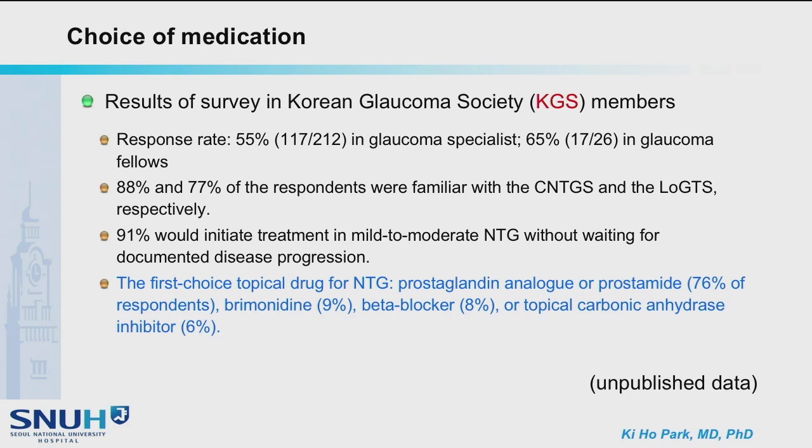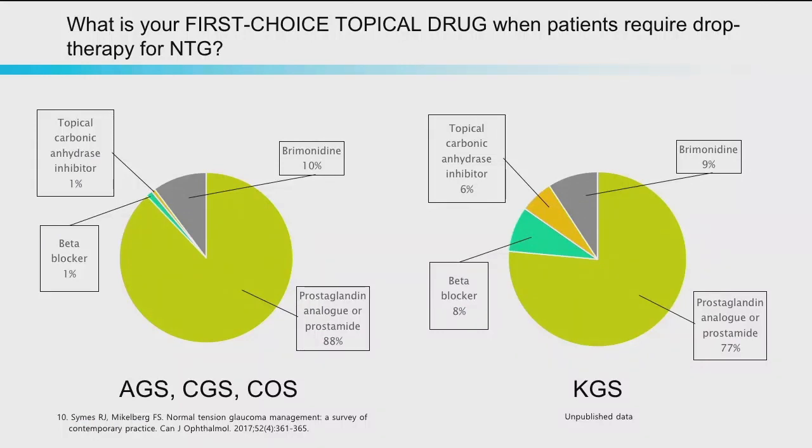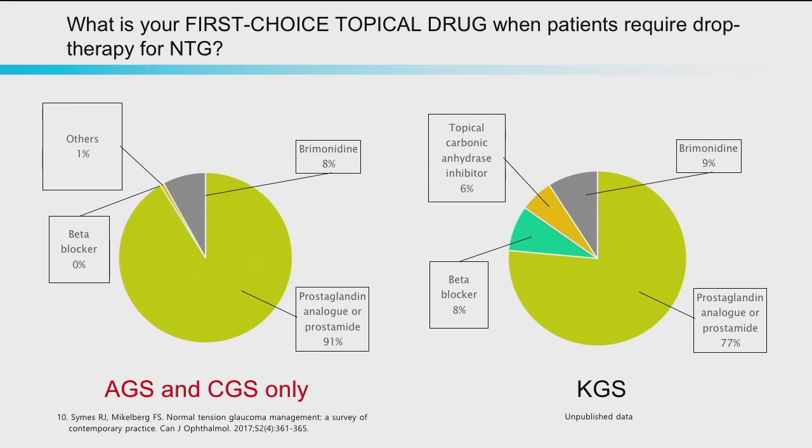A similar survey was done among Korean Glaucoma Society members. The first choice topical drug was PG analog or prostamide in most cases, followed by brimonidine, beta blocker, or topical carbonic anhydrase inhibitor. PG analog was the most used first-line drug in both surveys and brimonidine was the second. Notably, when general ophthalmologists were excluded in the U.S. and Canada study, AGS and CGS specialists did not use beta blocker at all. In the Korean survey, the proportion of beta blocker and topical carbonic anhydrase inhibitor was higher.